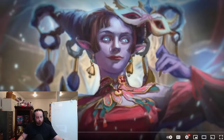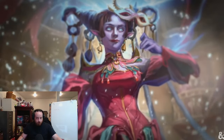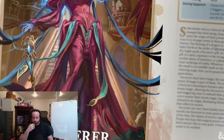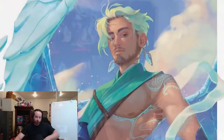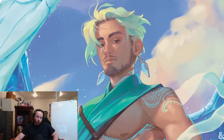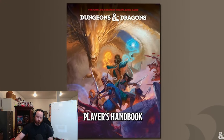Today we are talking about the sorcerer. We have lots of new things to talk about — a new table, some very big improvements for subclasses. The sorcerer has had a number of exciting transformations. This is the class for the person who was either born with magic or had an event that transformed them. It's the closest we get in D&D to having a class that's almost like a superhero — someone who just has innate powers.